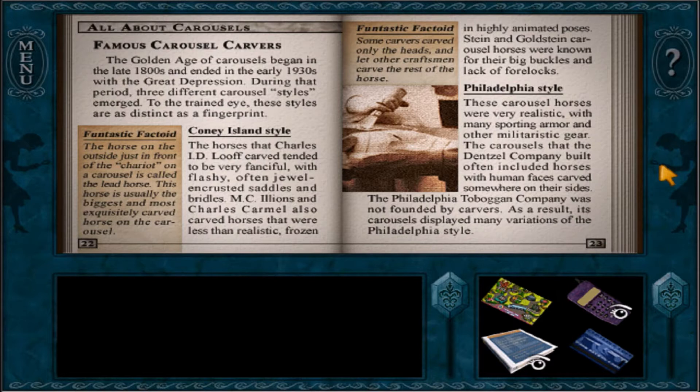Coney Island Style. The horses that Charles I.D. Loof carved tended to be very fanciful, with flashy, often jewel-encrusted saddles and bridles. And Charles Carmel also carved horses that were less than realistic, frozen in highly animated poses. Stein and Goldstein carousel horses were known for their big buckles and lack of forelocks.